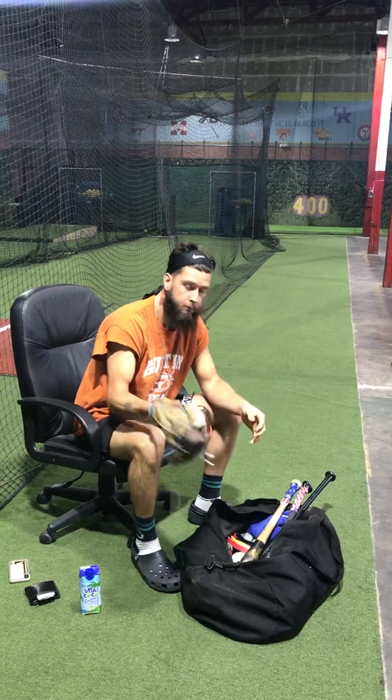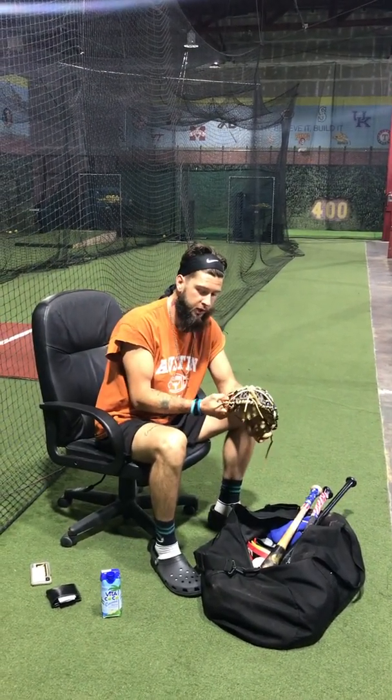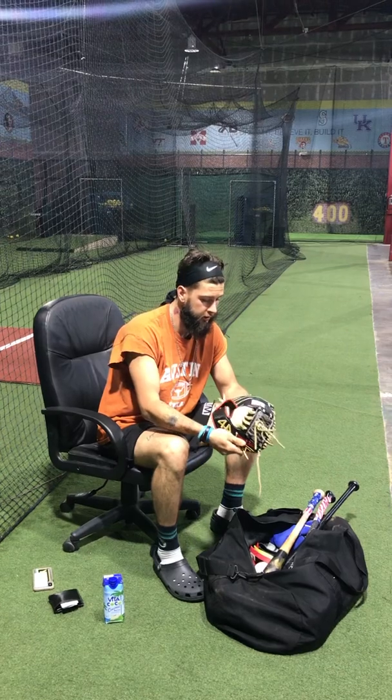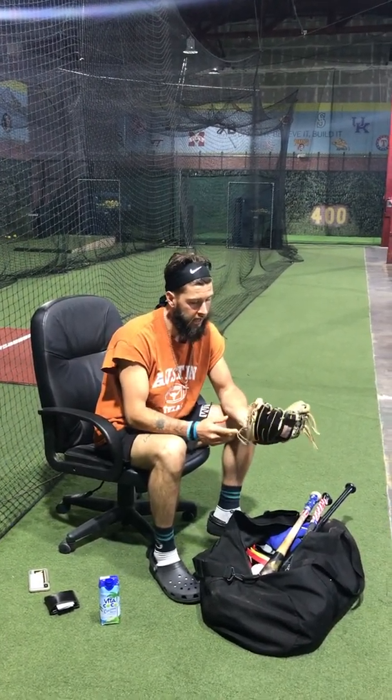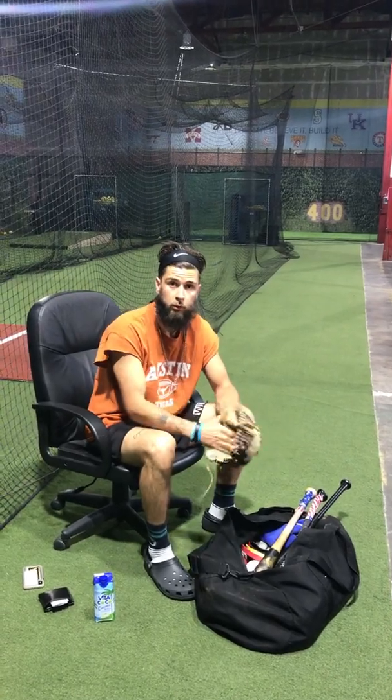I got my mini glove — my mini 44 glove. It's got 'whatever it takes' on it and 'I am second.' This was a gift from Addison Culpepper. This is one of my practice gloves.